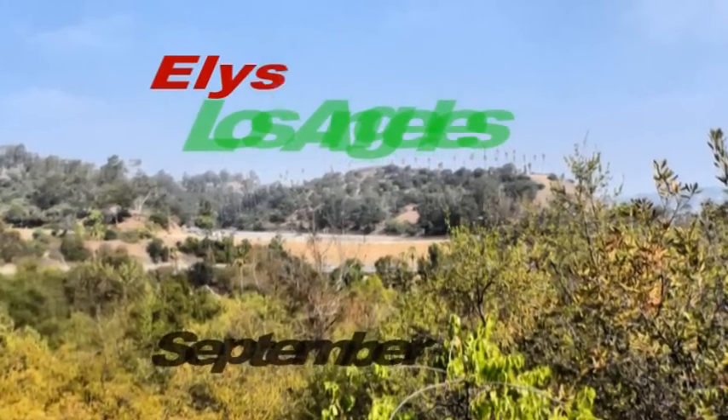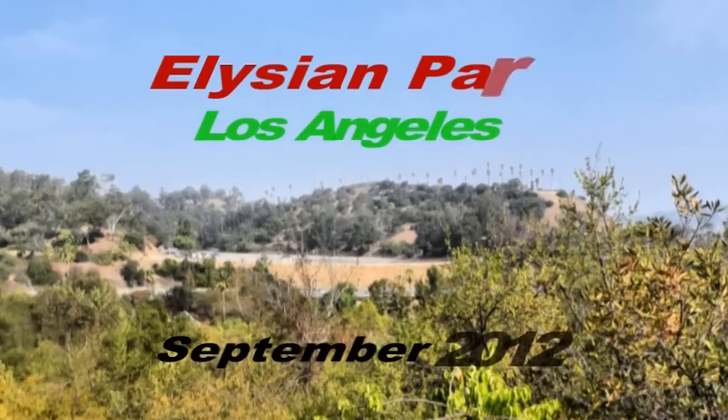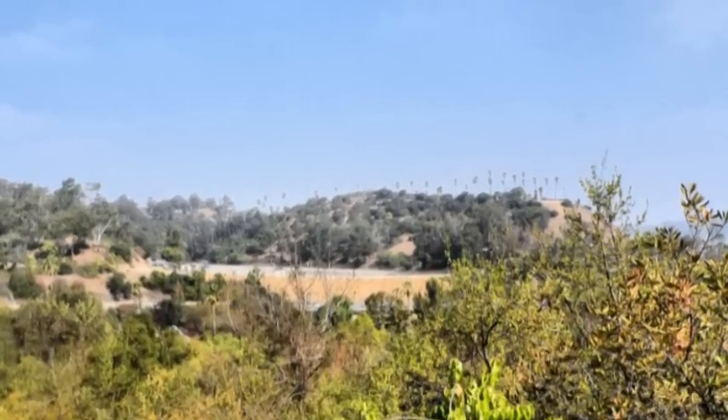This hike took us pretty close to downtown Los Angeles, with a hike in Elysian Park, almost next to Dodger Stadium.